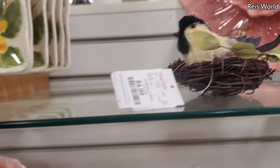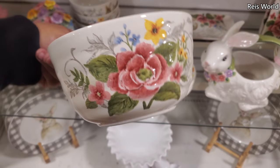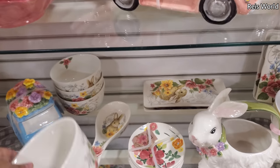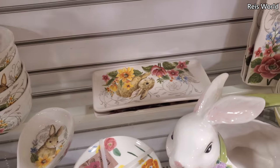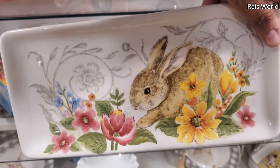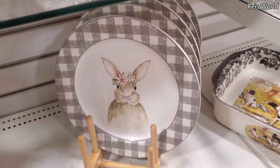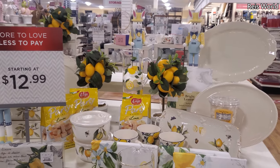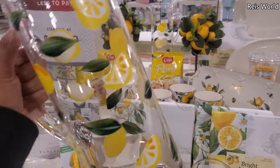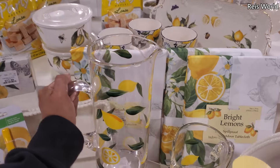Oh gosh, look right here — a chickadee in a nest, $5. How funny! These are $4 — let me flip it around for you, you've got the bunny right in the front. And they have the tray for $5. These are $5, and over here they have the lemon collection mixed in with the bunnies. I like this one — $13. I love it because it's not plastic. Normally they're plastic — lovely!